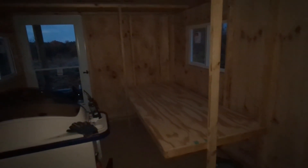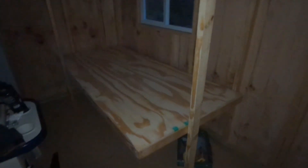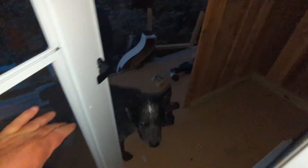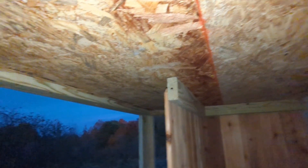Recap of day nine: finished the bed platform, put the door in so we can keep the dog on the outside, and we put the bathroom in — it's a cedar chest. The toilet will go in here as well as a shower, so it'll be very versatile. And then we finished the roof back here.